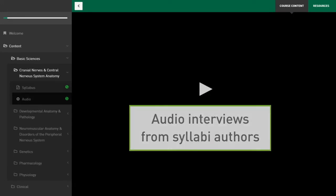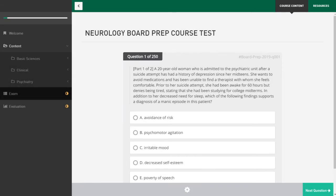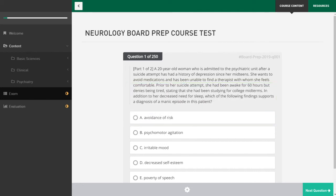Second, condensed audio interviews from syllabi authors, again available for review online or downloadable for on-the-go listening. Finally, after reviewing the syllabi and listening to the interviews, you will gain access to a 250 multiple-choice self-assessment exam to determine your strengths and areas for improvement. Exam feedback is provided by subspecialty areas, with suggestions for further reading, and performance results are compared to your peers.